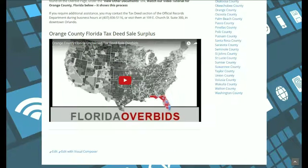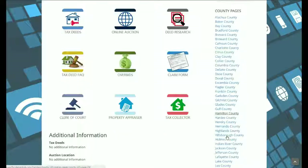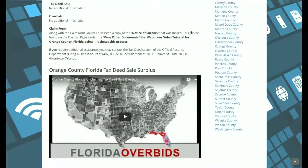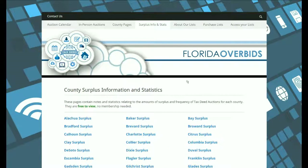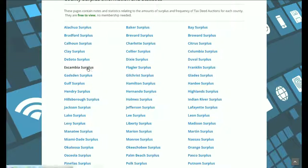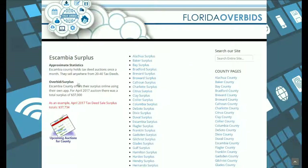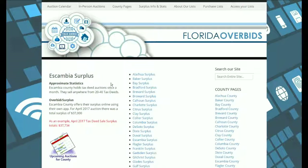At the very bottom of each county page, you will find a video explaining how we collect the surplus for that county. Once you're on a county page, along the right-hand side is an alphabetical list so you can continue through to the next county. The surplus info and stats pages were created from research we conducted into how many auctions each county holds per year, roughly how much surplus is available each month, and similar statistics. These pages are a compilation of our research findings, and they are free to view — you don't have to be a member.